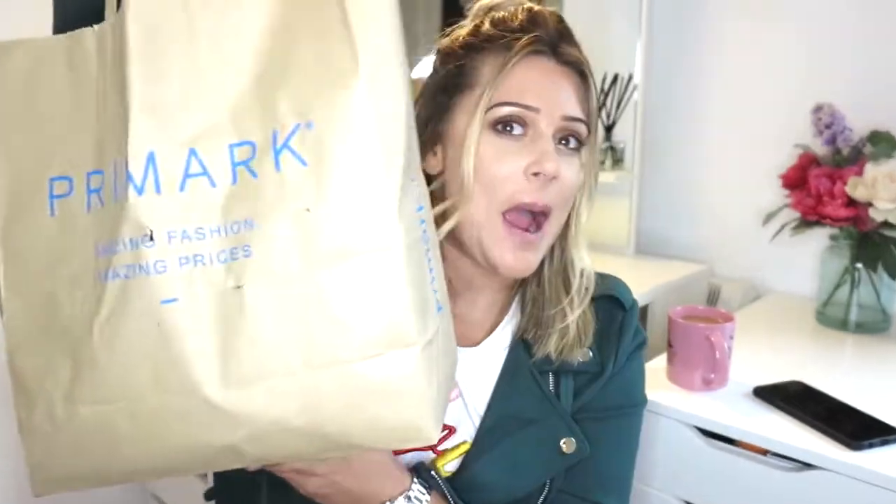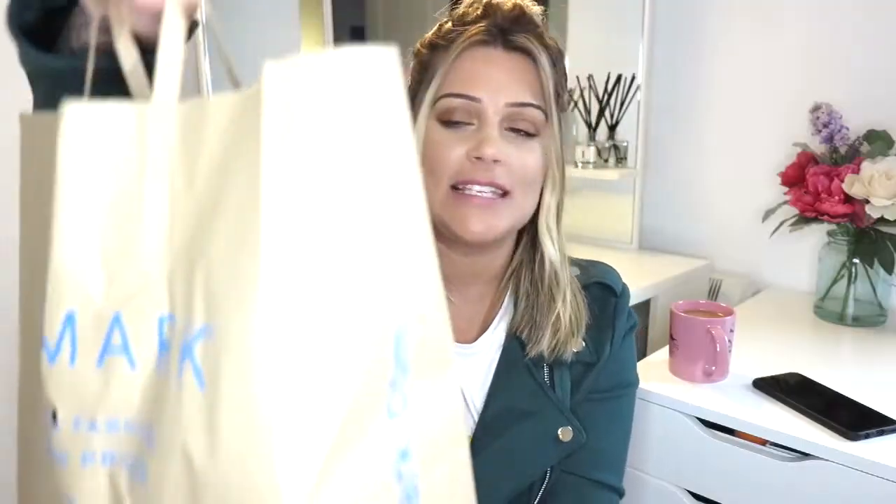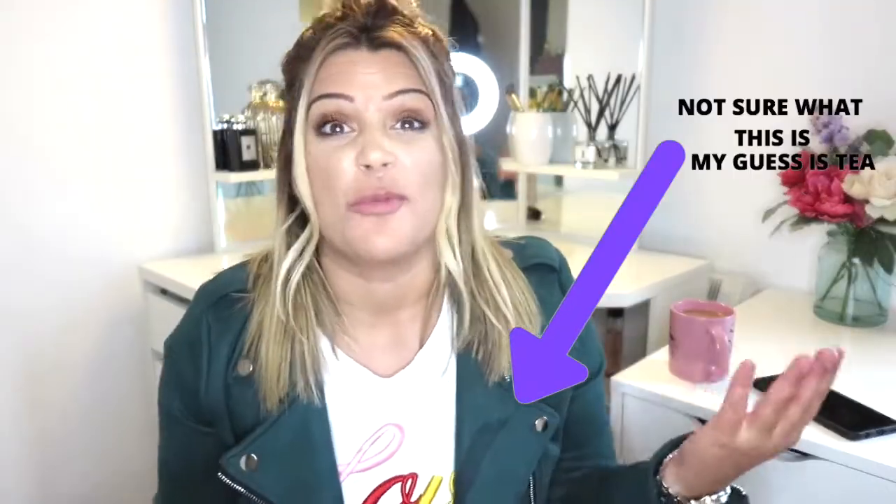Hi guys, welcome back to my channel. I hope you're all well. I've just got in from doing a little bit of shopping in Primark, so I've done a whole Primark haul — this bag is full of things that I've bought. I did one of these videos a good two or three years ago and you all really liked it, so I thought I haven't done a Primark haul in ages.